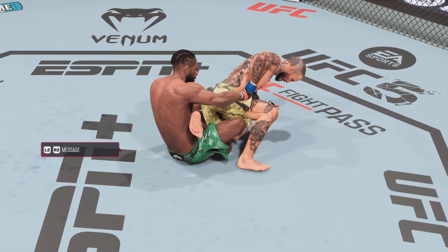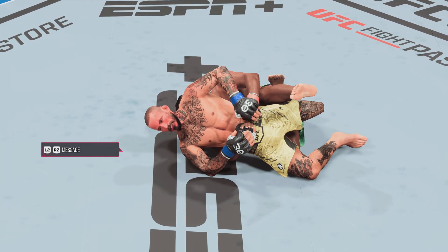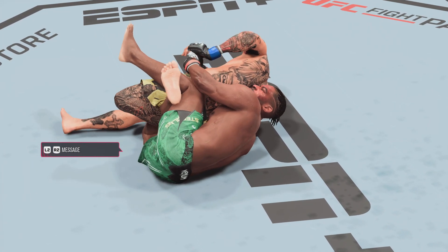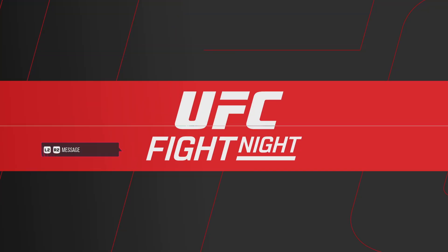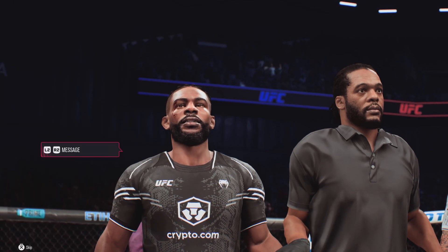Let's take a look back at the replay as he gets it done by submission tonight, champ. He does a great job of staying patient — he doesn't rush or panic. You are never safe when you're fighting this guy. You're in a lot of trouble the entire time.